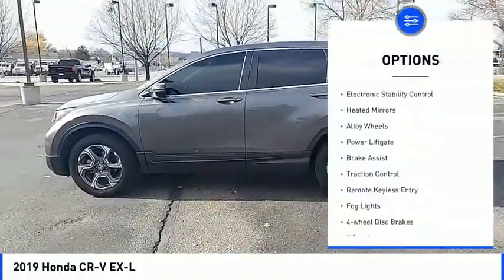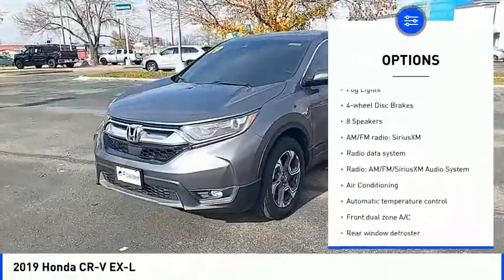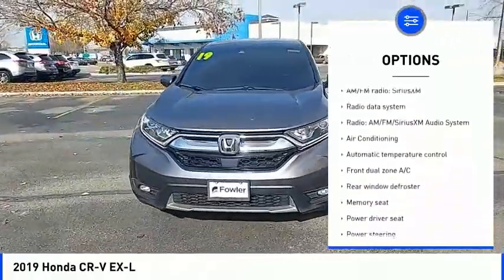Blind spot monitor, electronic stability control, heated mirrors, alloy wheels, power lift gate, brake assist, traction control.